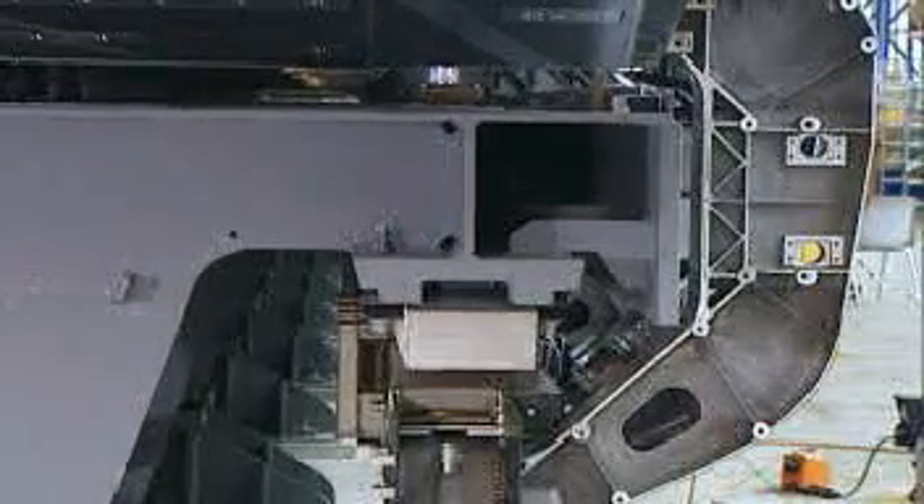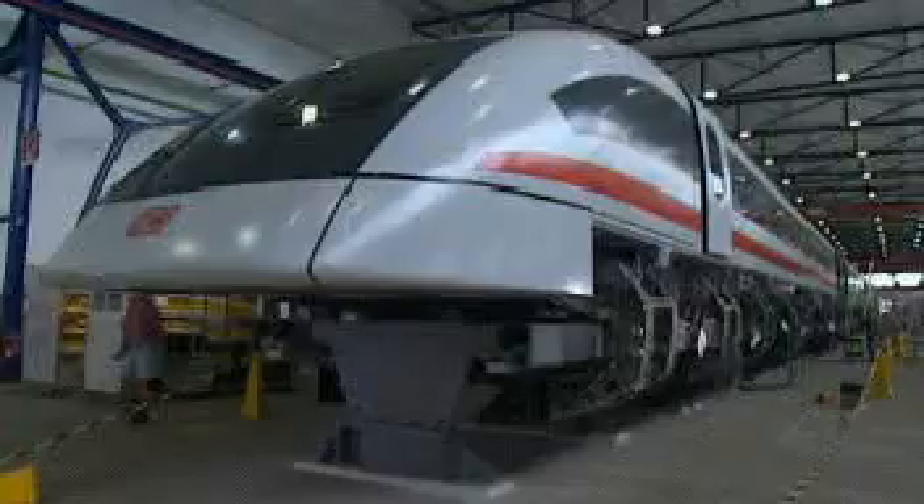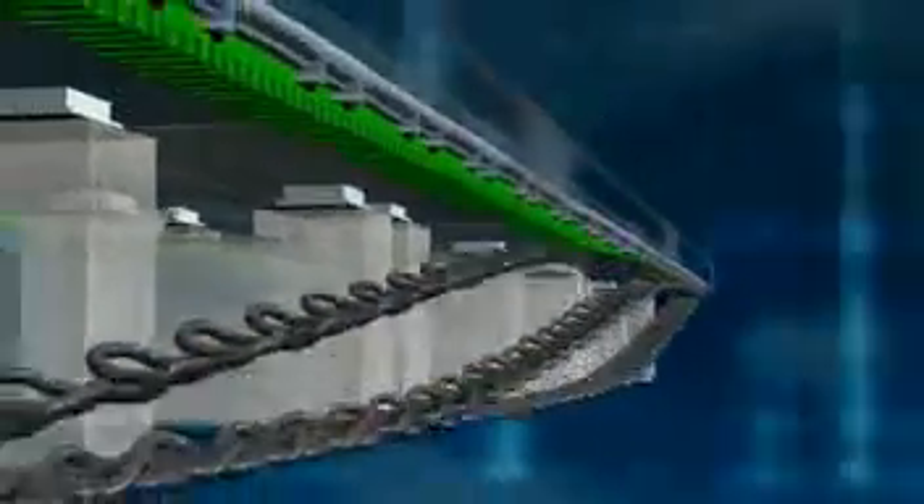While levitating, the vehicle has 15 cm of clearance. The Maglev train is propelled and braked by a synchronous, long stator linear motor.